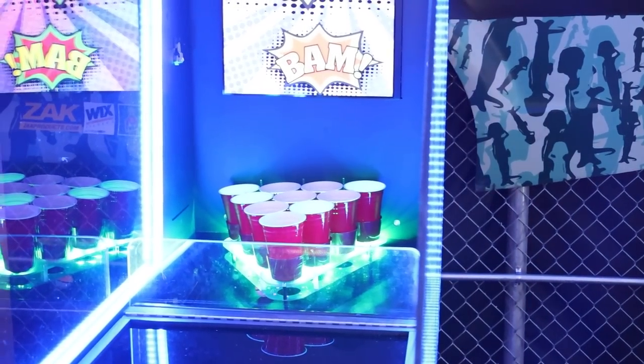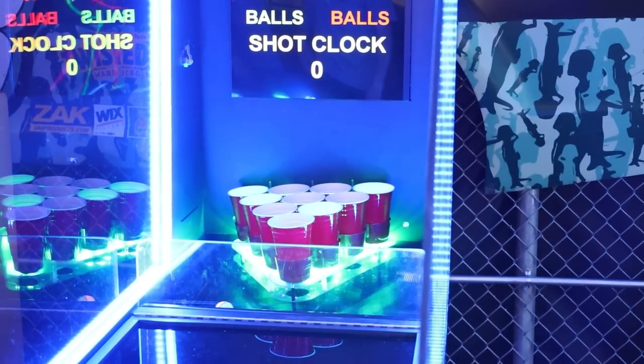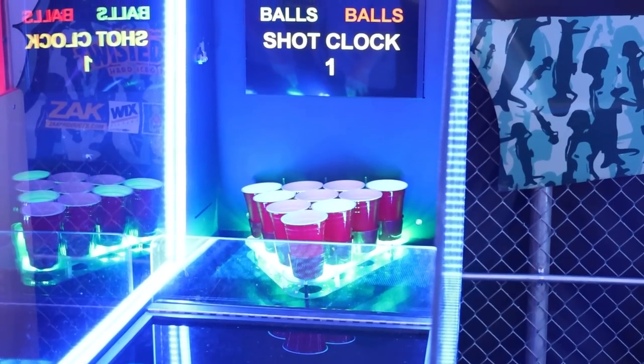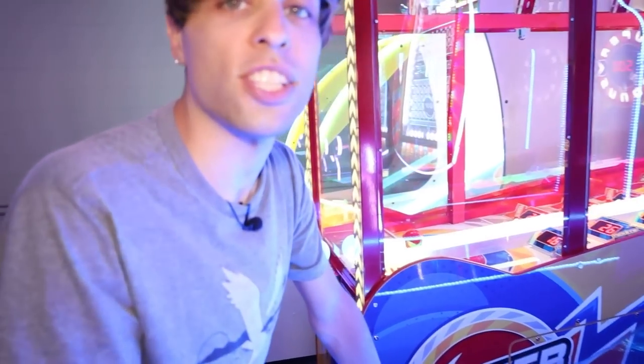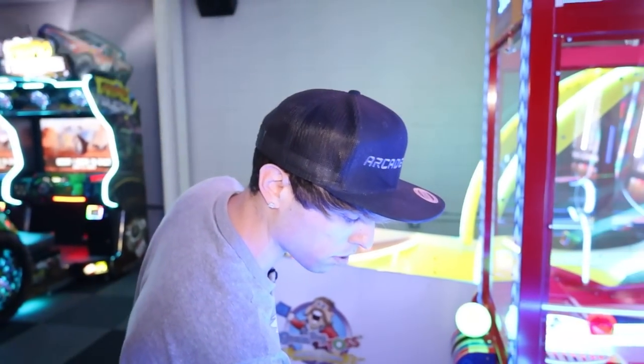I think it's more of a for-fun kind of game but I think it will do well here. I got 30 tickets that time - I definitely did better. I'm going to let them know it wasn't giving me the last ball either.